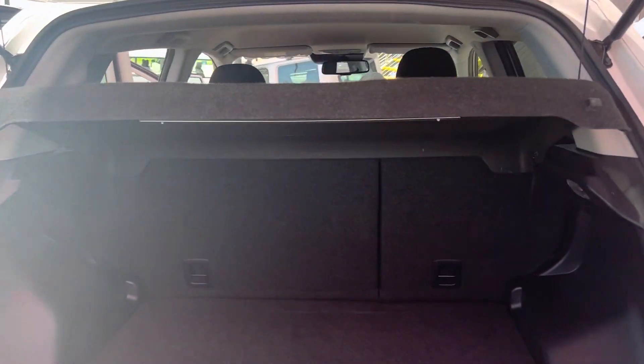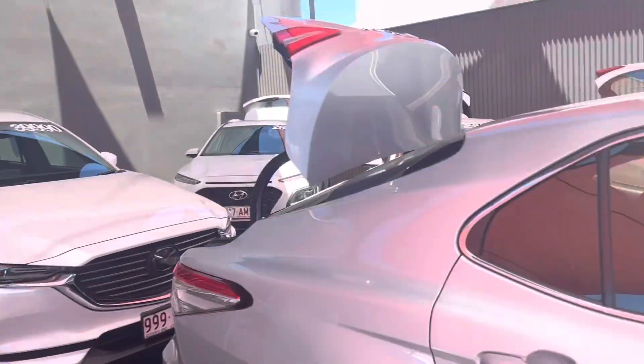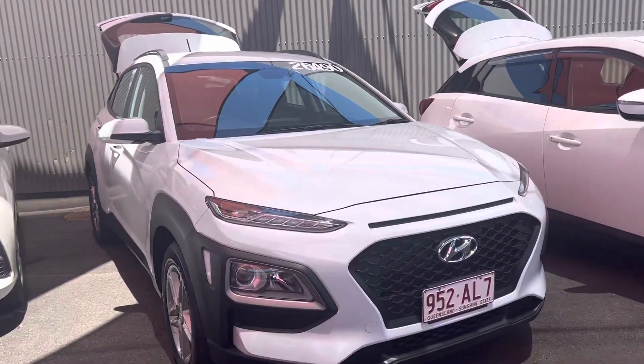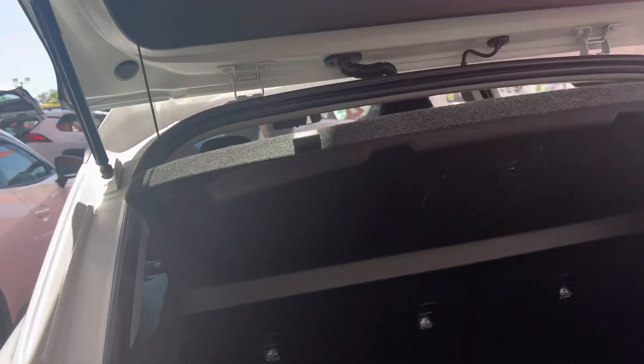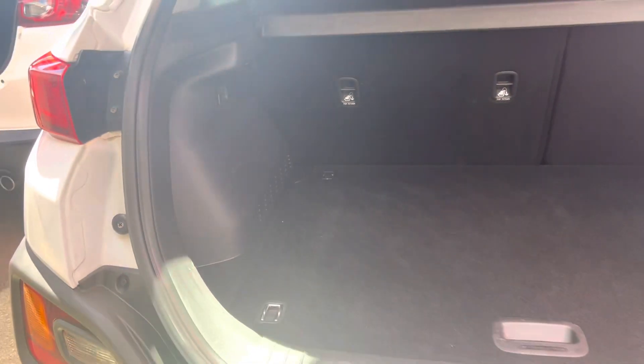For a small SUV, definitely a lot of space in this one. So this is your 21 plate Mitsubishi ASX. I'll show you through the Kona — this is the white Kona. I'll show you the boot space in this white Kona as well. Comparing them, I think the ASX has a little bit more space in the boot for you, Kevin.